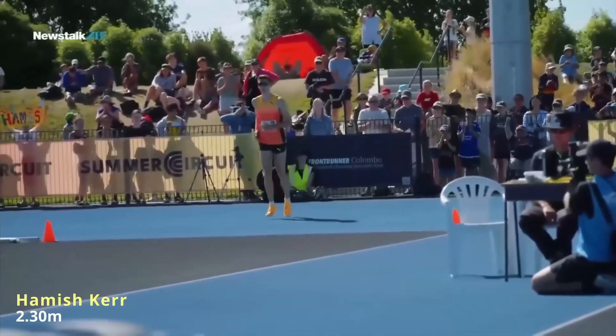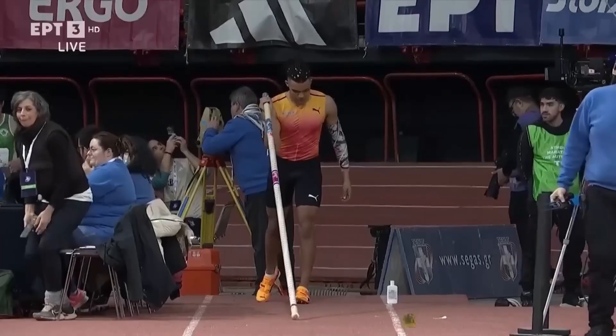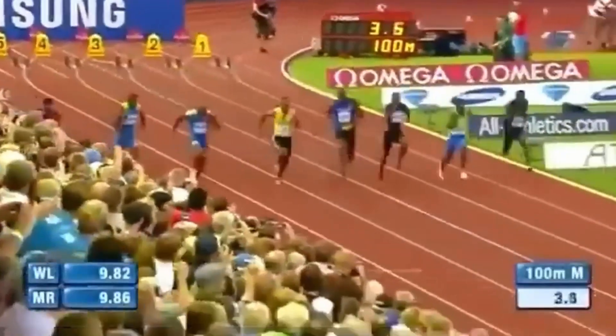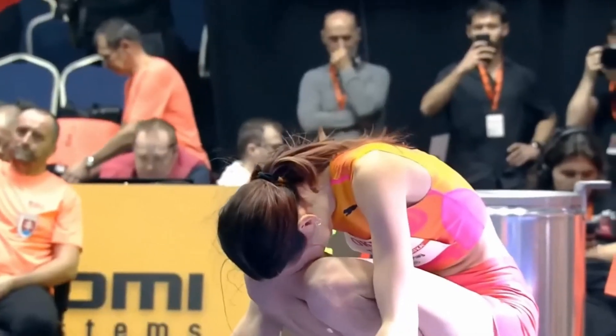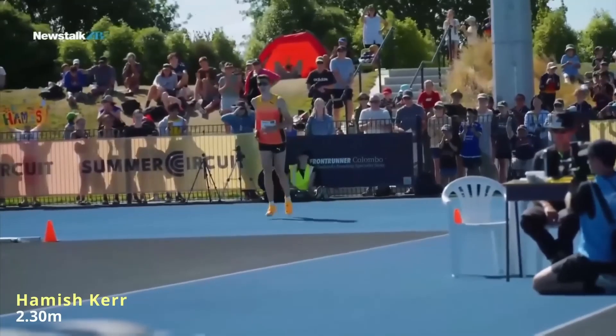Agar fast twitch fibers develop karne hain, to low reps, max speed ya max strength par focus karna hoga, saath mein long rest periods lene honge. Agar slow twitch fibers train karne hain, to iska ulta karna hoga — high reps, low intensity, aur short rest periods. Sprint training, heavy lifting, plyometrics, aur high intensity explosive movements fast twitch muscle fibers ko target karne ki best methods hain.